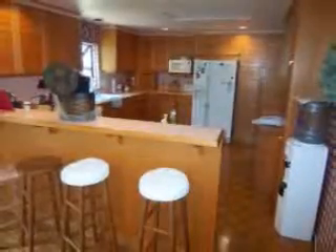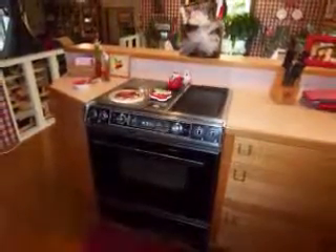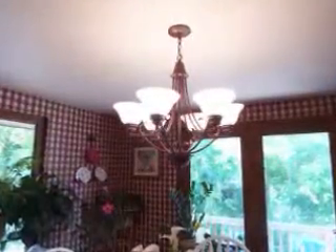The kitchen features plenty of cabinets for storage, breakfast bar, electric stove top, nice counters, planning desk, roomy pantry, and overlooks the dining room with a lovely chandelier.